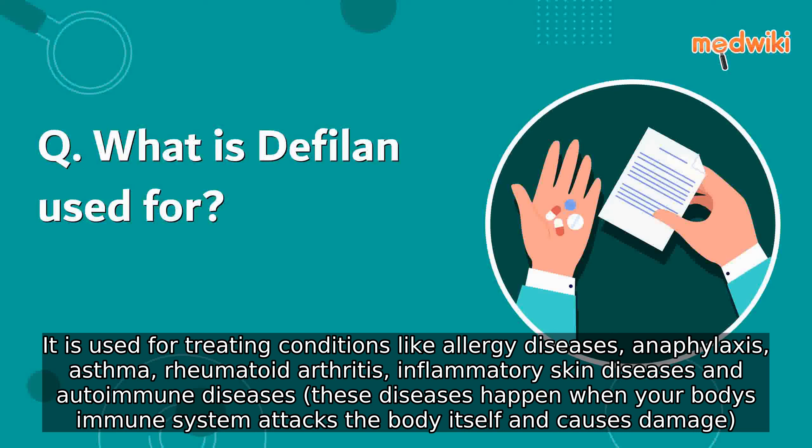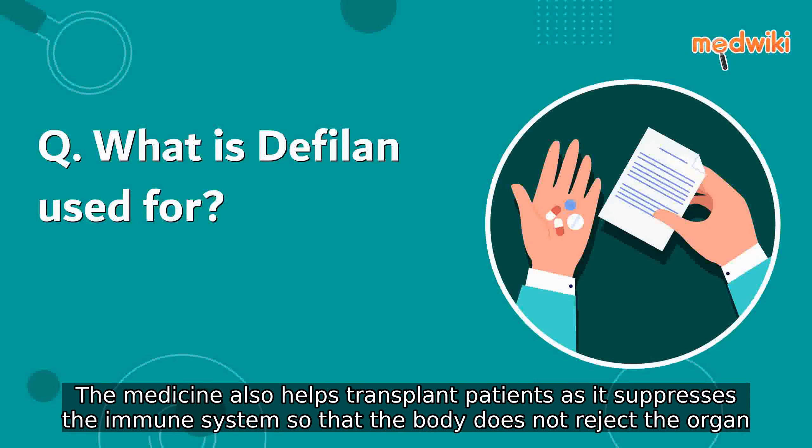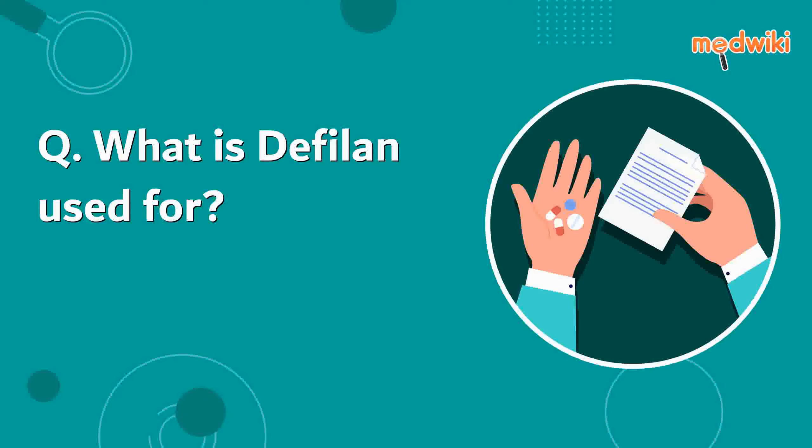It is also used for inflammatory skin diseases and autoimmune diseases. These diseases happen when your body's immune system attacks the body itself and causes damage. The medicine also helps transplant patients, as it suppresses the immune system so that the body does not reject the organ.